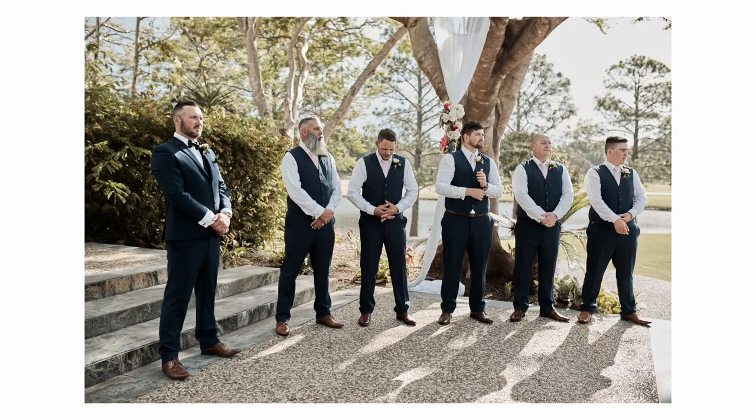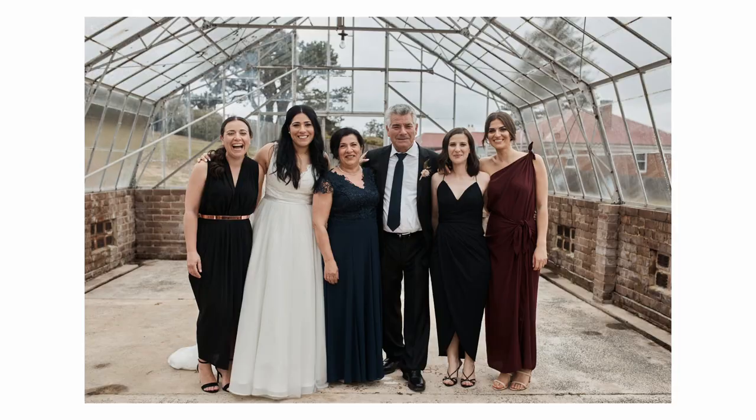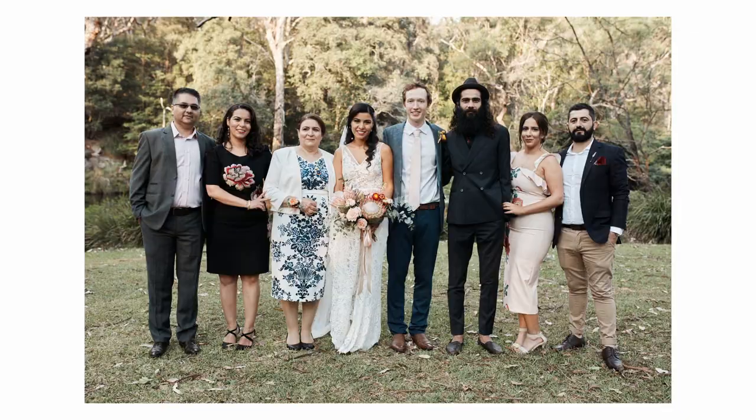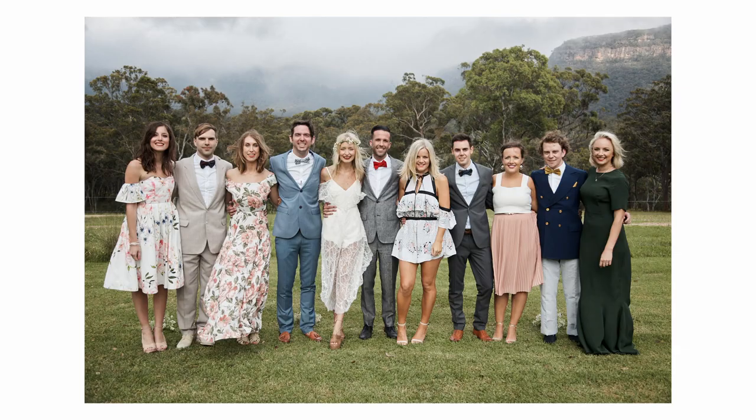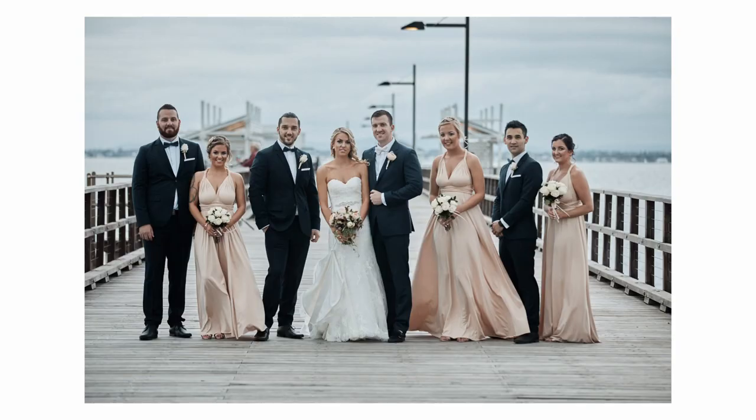After that we usually do the family photos. I usually say minimum 20 minutes to half an hour for that. After the family photos you go to the bridal shoot — bridal party, bride and groom. I usually say about 30 minutes to an hour, depending on location and depending on lighting.